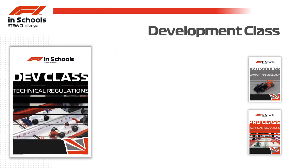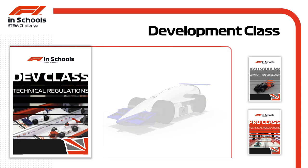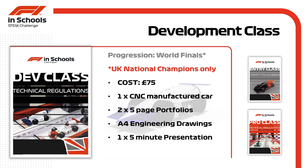The development class is for 11 to 19 year olds for one year only. Cars are a step up from entry class but still some way short of the pro class rules. Development class offers the first opportunity to progress to the world finals — to get there, the team will need to become a UK national champion by making it through from the regional finals. There's a small charge of £75 to enter. Teams must make one CNC manufactured race car, two five-page portfolios, engineering drawings, a five-minute verbal presentation, and a purpose-built marketing pit display.